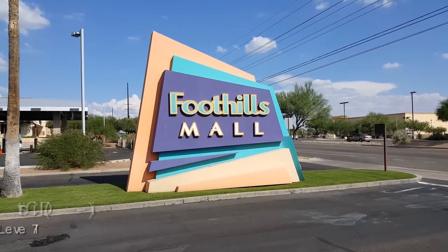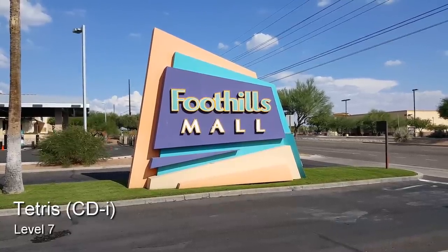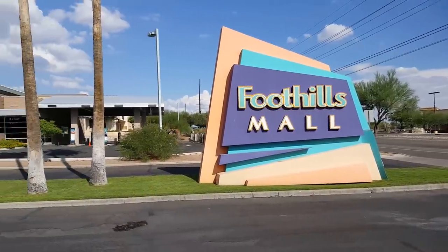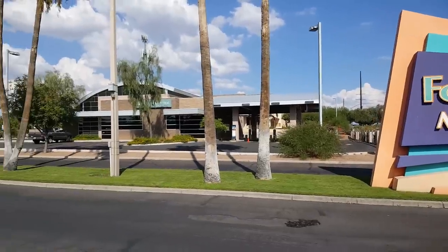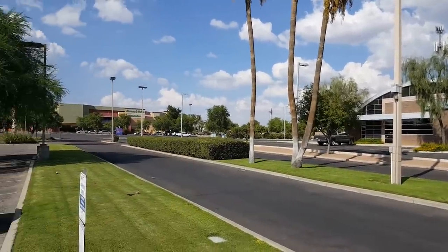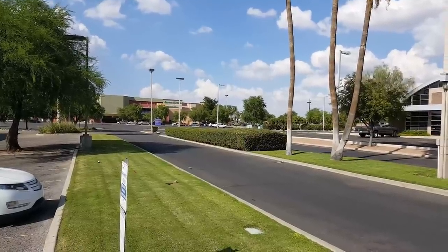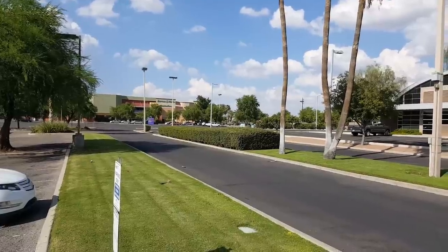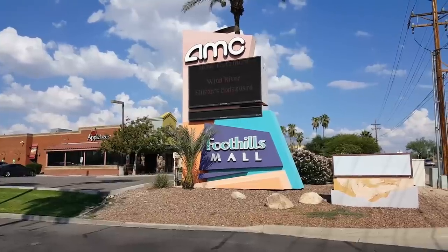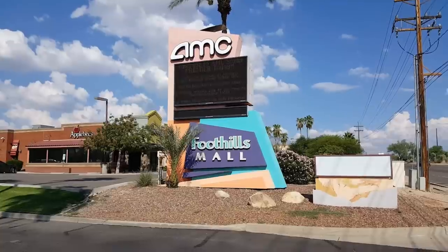Hello everyone and welcome to another episode of Retail Archaeology. Today we're going to be taking a look at the Foothills Mall, which is located on the northwest side of Tucson, Arizona. That sign really stood out to me when we first got here, and here's a long shot from that sign down to where you can see the Barnes & Noble, which is one of the anchors. Here's another similar exterior sign and I love that color scheme — it's just awful.